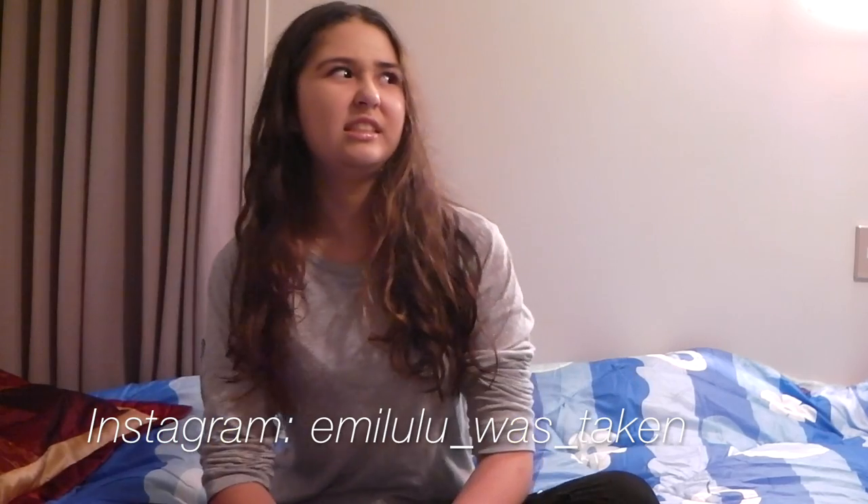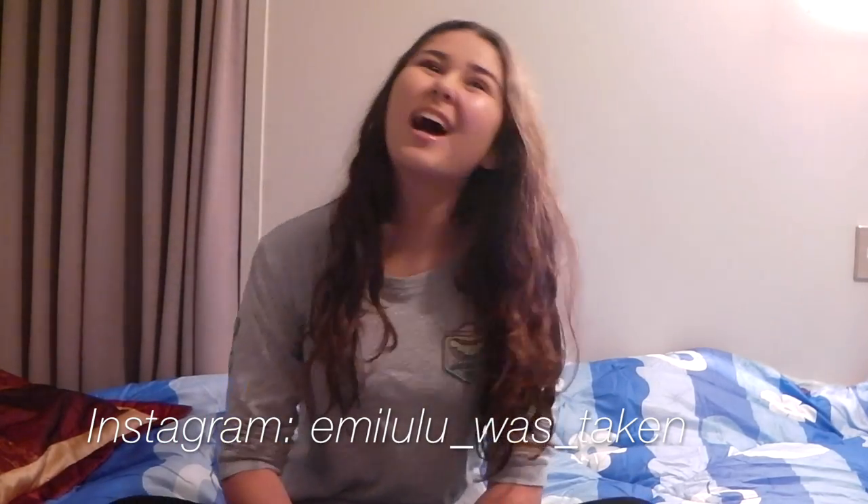So today — tonight — I'm gonna be filming a little record unboxing and record wall type video. Sorry if the lighting's really bad.